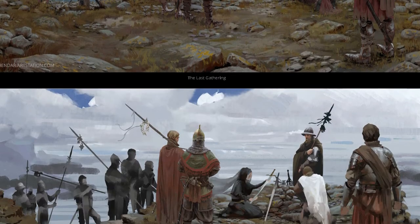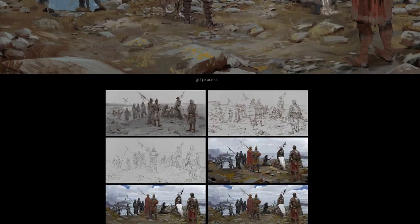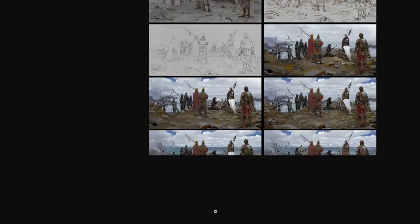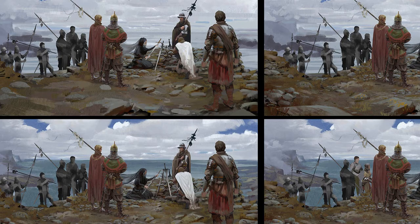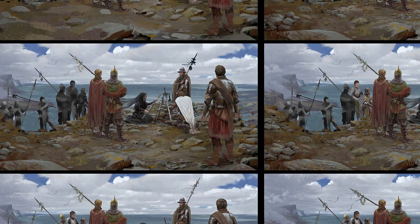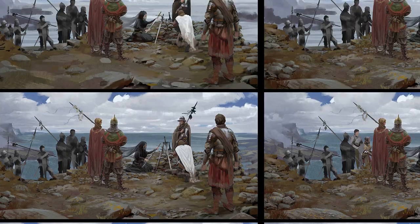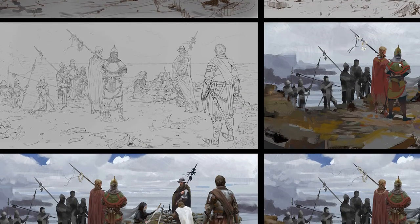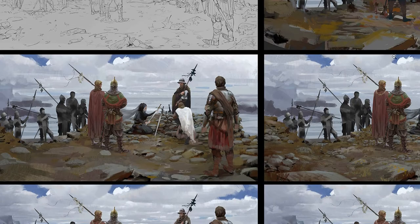This one was posted three years ago. Nice process — so he did the line sketch, maybe some under-value painting, and then face by face he renders it more. So this is the first one, and then from there it develops.